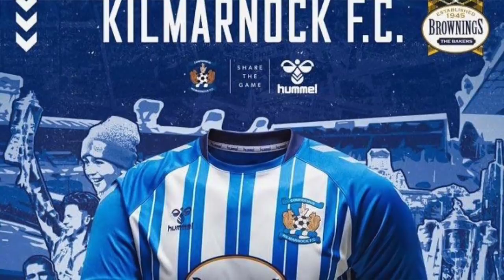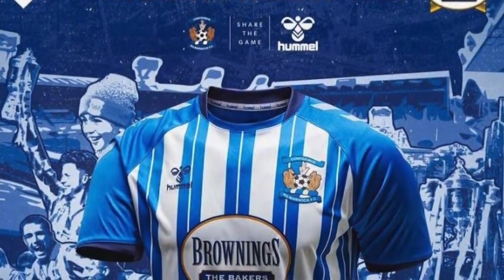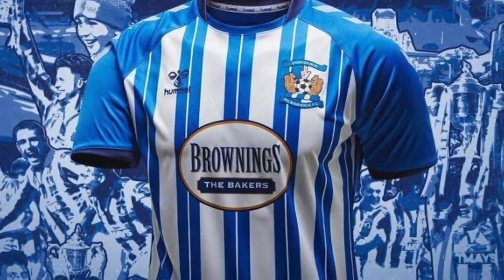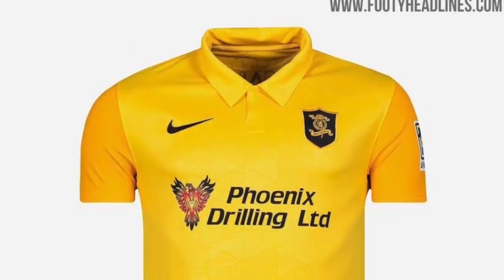Kilmarnock — look at this one by Hummel! They've got thin white lines through the blue stripes which are absolutely gorgeous. Hummel have done a great job. And I love the sponsor — Brownings the Bakers, a bakery company in the Scottish Premiership sponsoring one of the clubs. That is special — talk about supporting your local. This is a beautifully designed kit; if I was a Killie fan I'd buy this. I'm putting it ninth, but I still like it. I'll put it fourth.